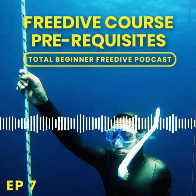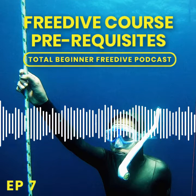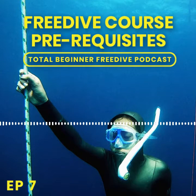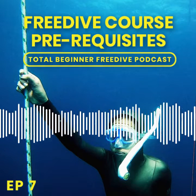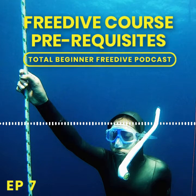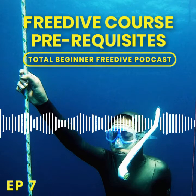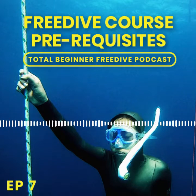Hello, future freedivers, and welcome to the Total Beginner Freedive Podcast, brought to you by Octopus Freediving. The next few episodes we will address some more practical aspects of freediving, and that begins with taking a freedive course. This is Episode 7, where we discuss the prerequisites for taking a freedive course.